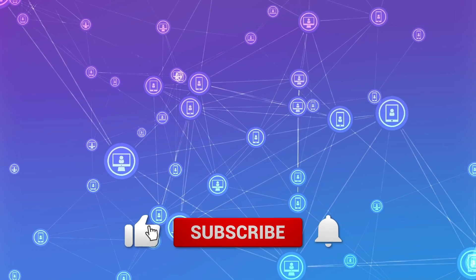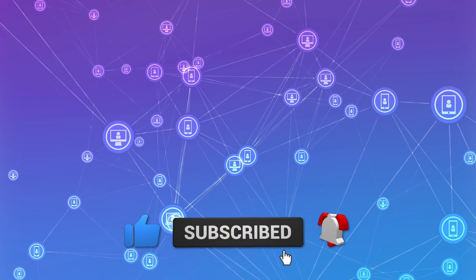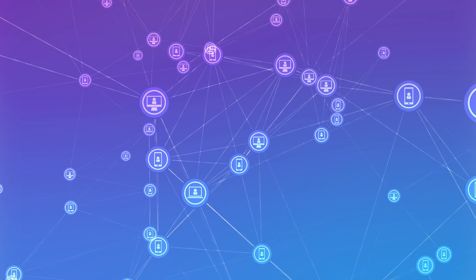That's it for today's video. I hope you guys enjoyed it. Make sure to subscribe to the channel. Thanks again for watching, and I will see you in the next one.